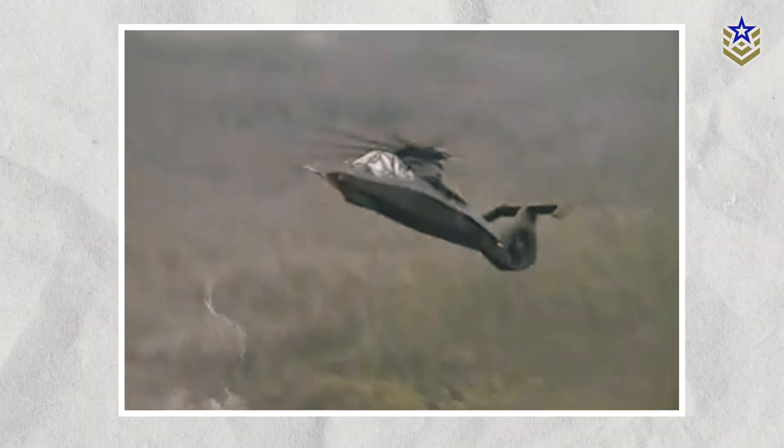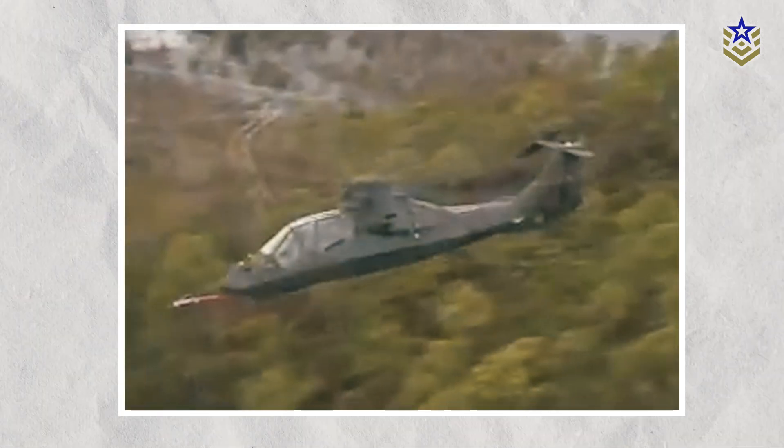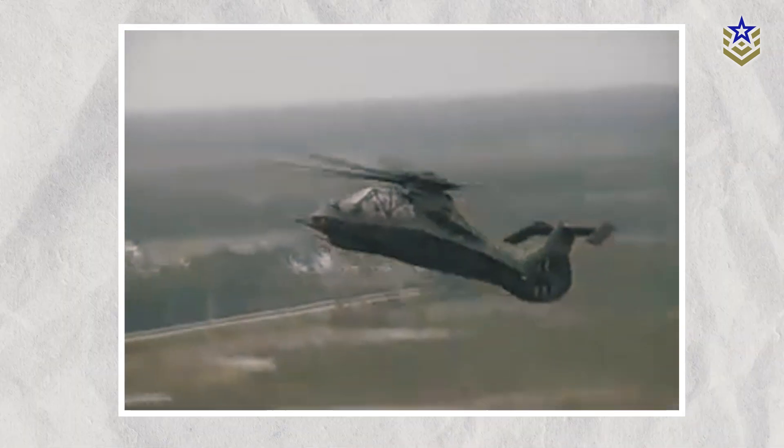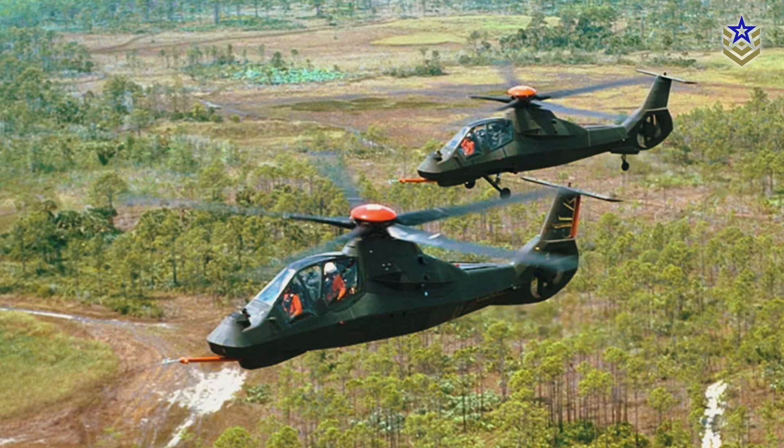It also had advanced flight controls, including helmet-mounted displays, side-stick cyclic control, 3D moving map displays, and triple-redundant fly-by-wire technology. If ever produced, the RAH-66 Comanche would have been the world's most advanced helicopter.